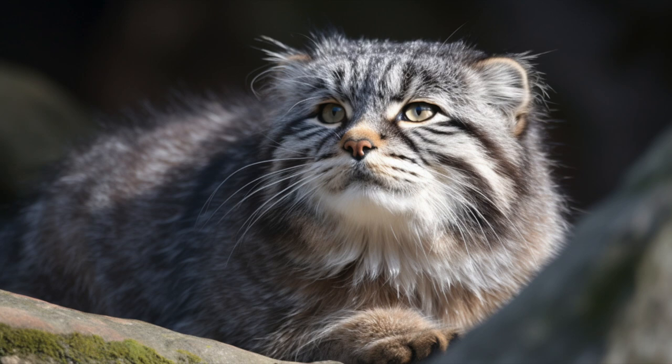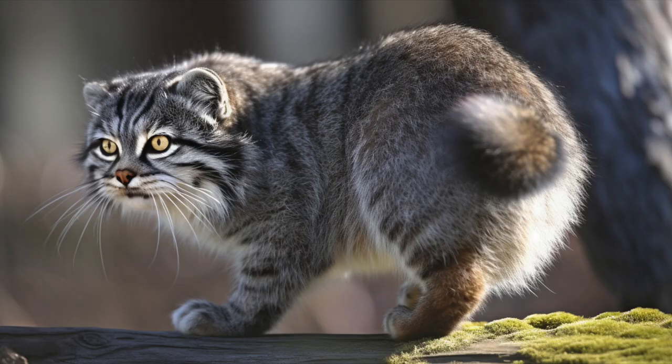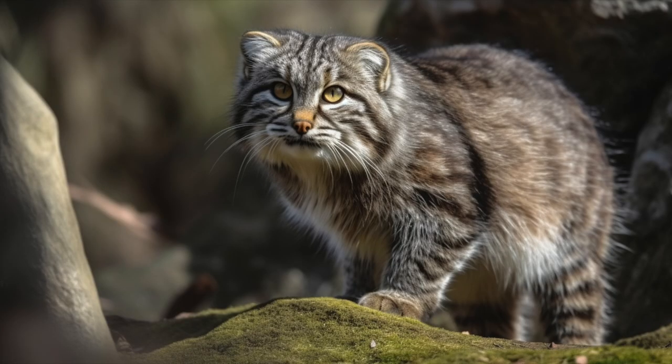Pallas cats are considered a vulnerable species due to habitat loss, poaching, and hunting for their fur. Conservation efforts are underway to protect their remaining populations, including habitat restoration and anti-poaching measures. They are also kept in captivity in some zoos and wildlife parks, where they are bred for conservation and educational purposes.